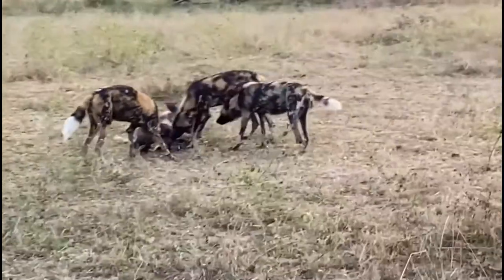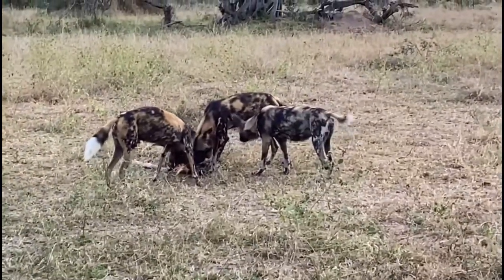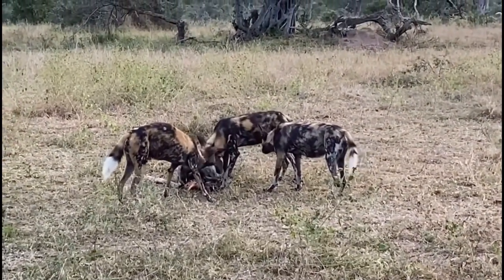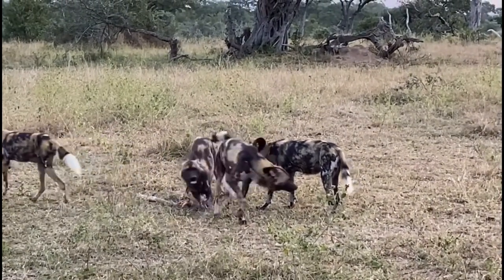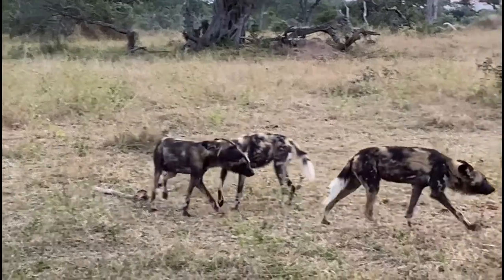African wild dogs live in packs, averaging from 7 to 15 members and sometimes up to 40. Before the recent population decline, packs of up to 100 have been recorded.